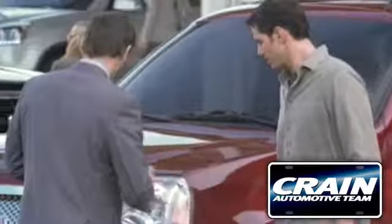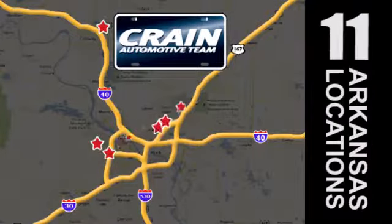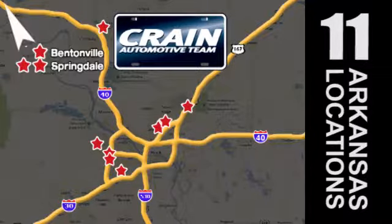This Sonata is ready to pamper. Come in and take it for a test drive. Visit us anytime at CrainTeam.com. The Crain Team's got them!